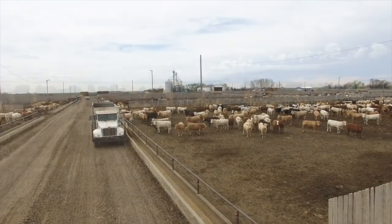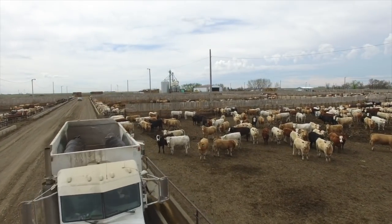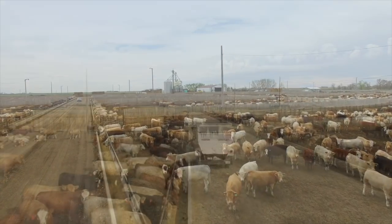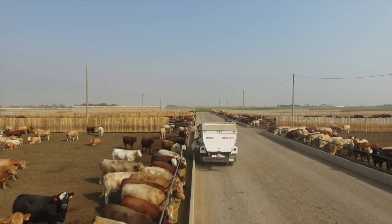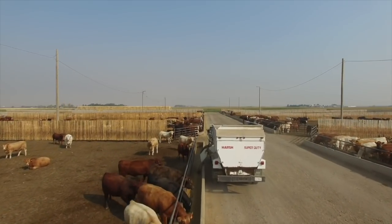Bunk management is also very important — feed at a consistent time of day, every day, the same amount so that animals don't overeat. It's really a question of avoiding them eating too fast and eating too much.